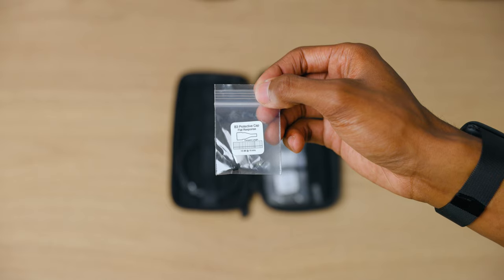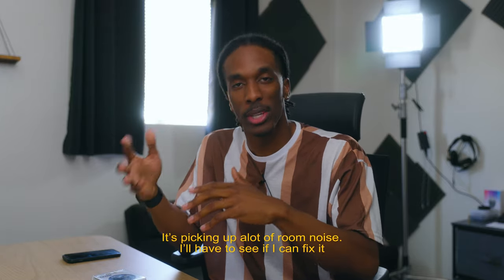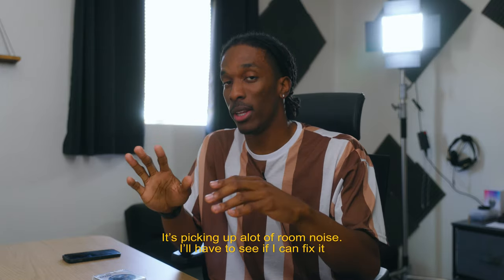Hopefully the lav mic will sound a little bit better. If we open it up, we got the lav mic on this side and over here there's different caps that change up the sound. I got it on now — keep in mind this is my first time using a lav mic so I'll probably have to tweak some things in future videos. Y'all can let me know down in the comments how it sounds — I'll probably have it hidden under the shirt in future videos.